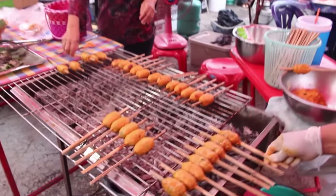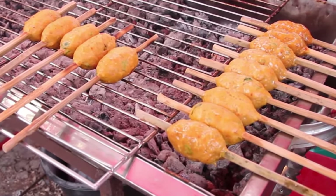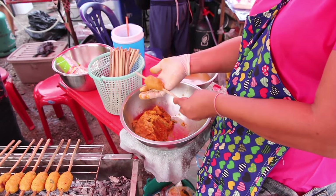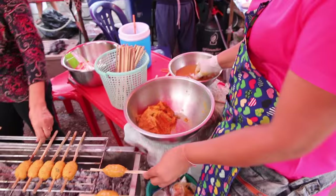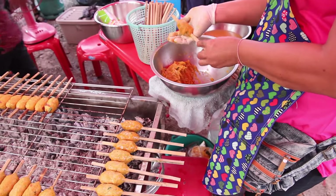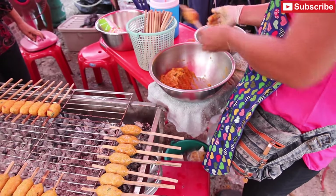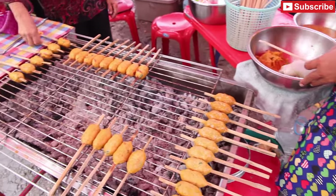This is a type of Hor Mok, which is a seafood curry. They wrap the curry around a bamboo stick and then barbecue it over hot charcoal, turning it regularly to make sure it cooks evenly. They sell for 10 baht each.